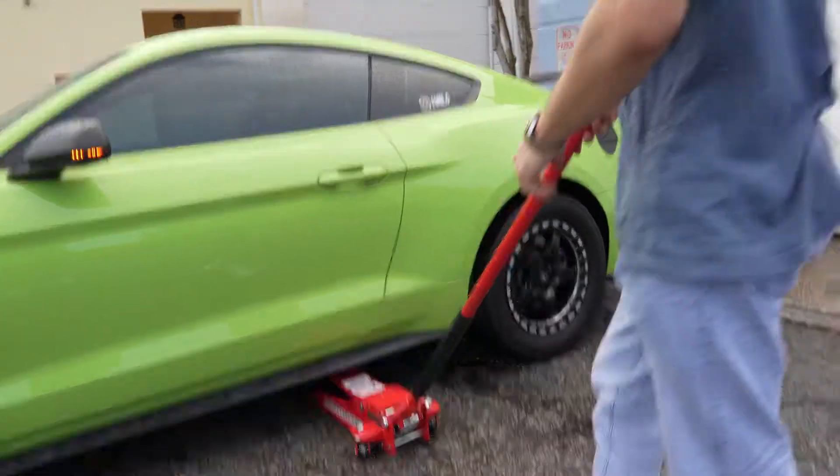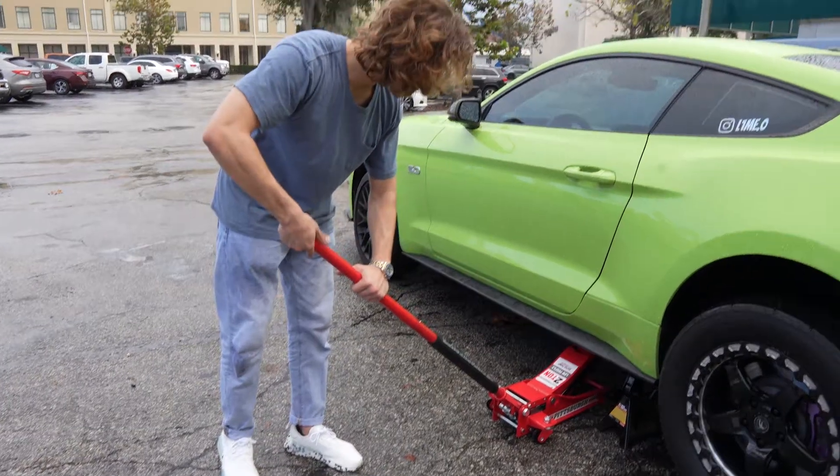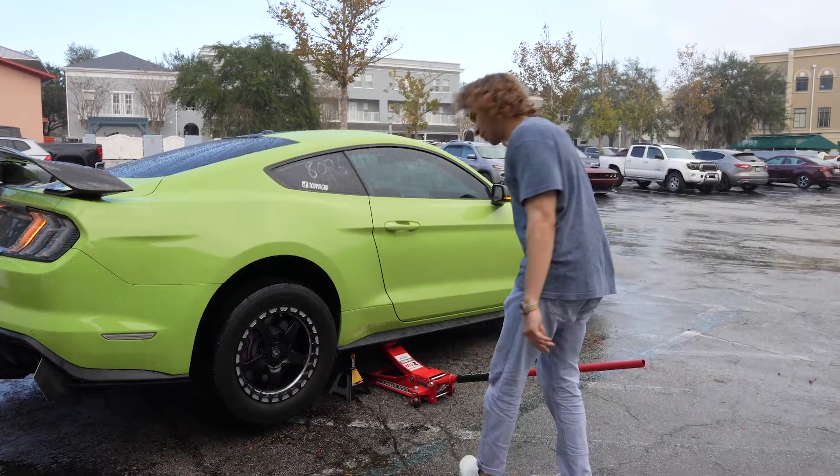We're going to drop the car back down on the jack stand nice and slow — that's good. Now it's time for side number two to go down.